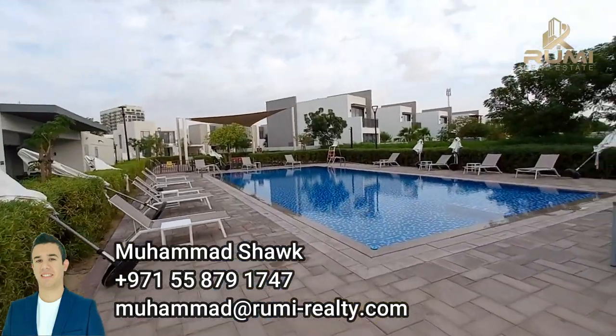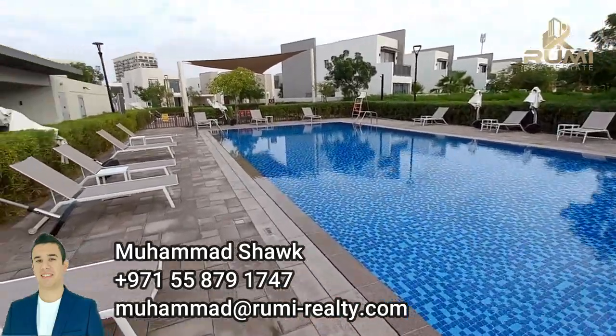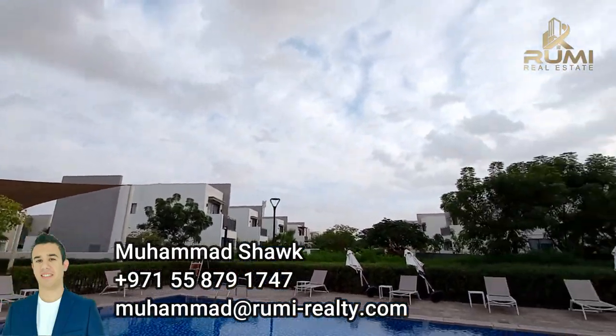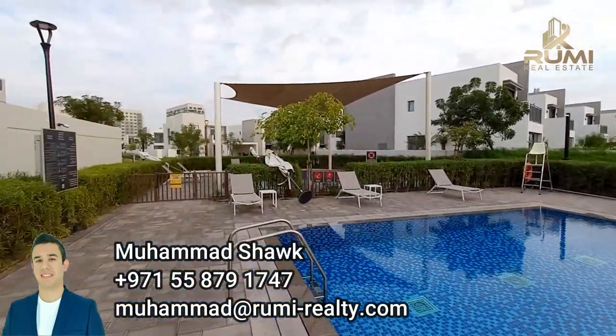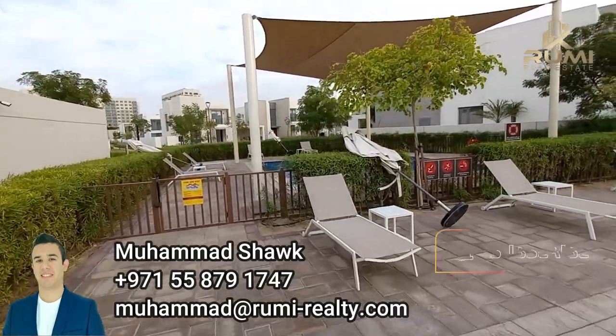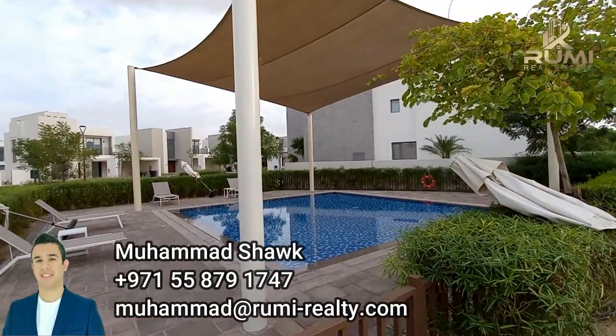In the community center, we get a really nice pool with crystal clear water always, and plenty of sunbeds. Today is an amazing day — there are clouds in the sky in Dubai, which is rare. And then we also get a kids' pool for the babies, and it's fully shaded.